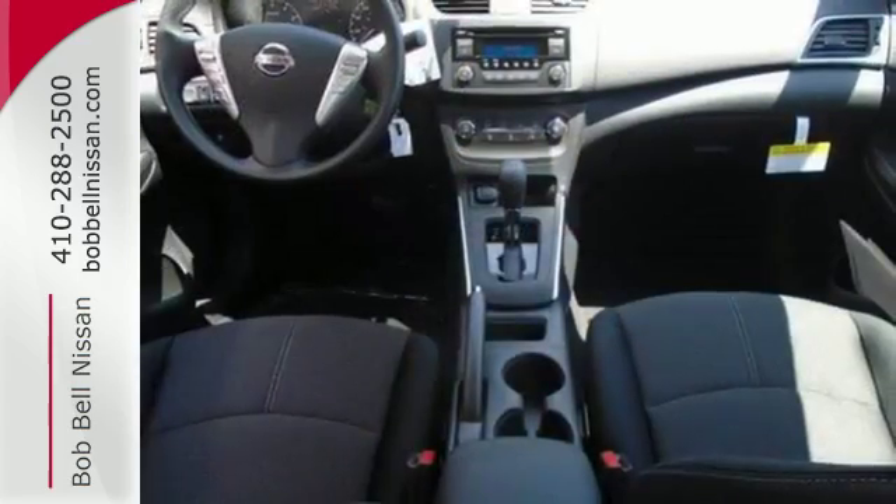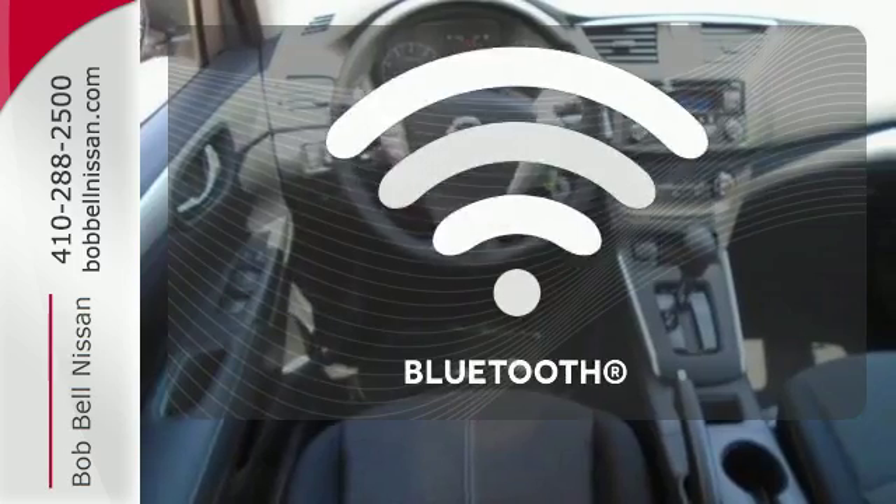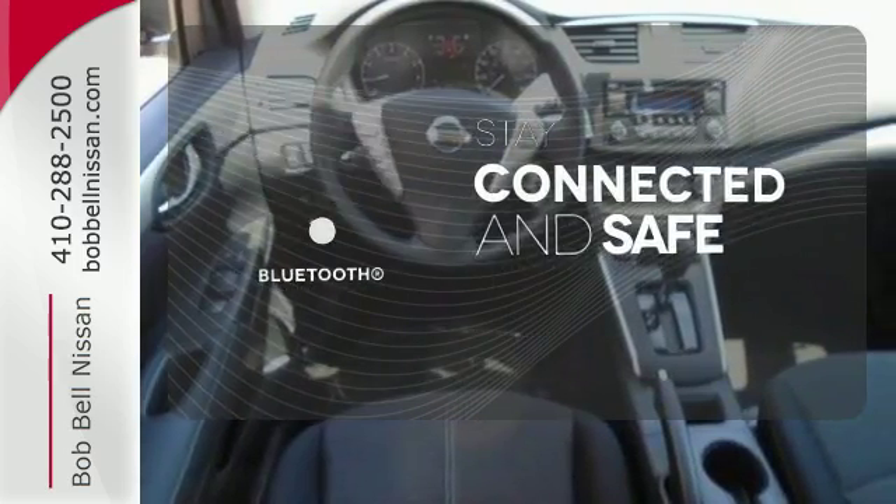You'll break through the monotony and go more places happily with a fuel-efficient 1.8-liter engine and standard Bluetooth and auxiliary audio input and USB port. Bluetooth wireless technology keeps you in command and in touch.